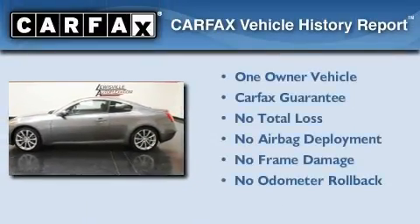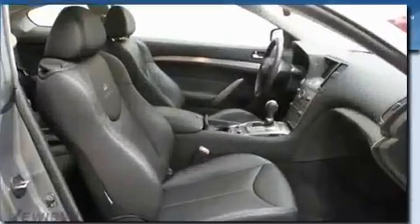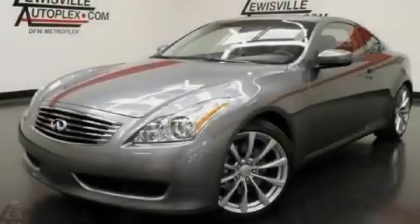This Infiniti has had only one owner and it qualifies for the Carfax buyback guarantee. Contact us today to arrange your test drive.